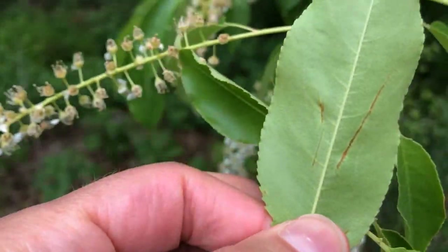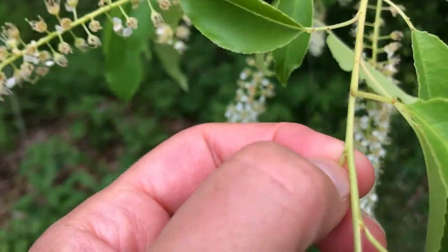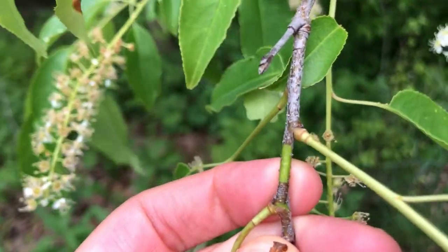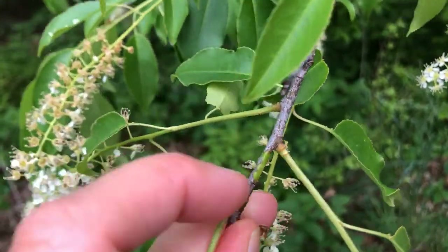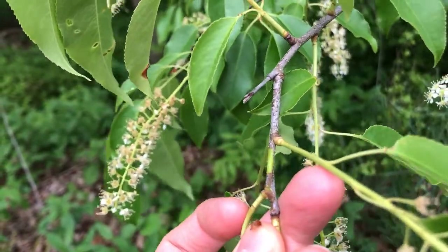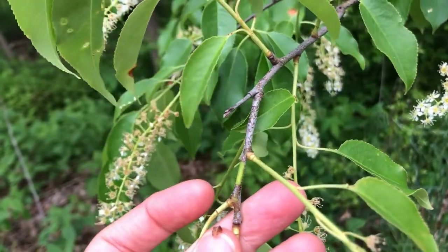Often on the back side of the leaf there'll be a little bit of orange fuzz along the midrib, though not always. And if you crush the leaf or scrape the stem or bark with your thumb, that inner bark will smell like cyanide — like bitter almond — because there is some cyanide in it, which is why a lot of people don't like to have it around their cattle or horses. But it had medicinal uses by Native Americans.